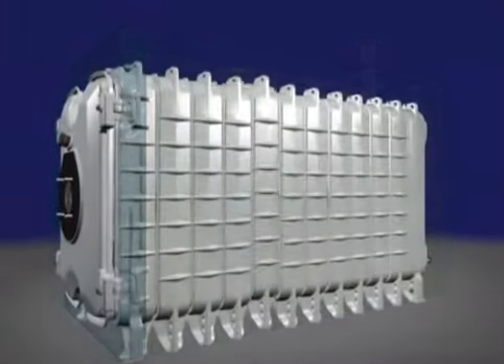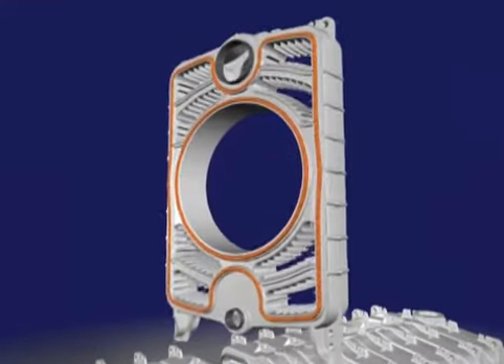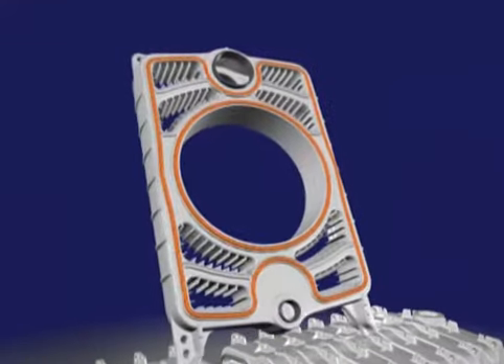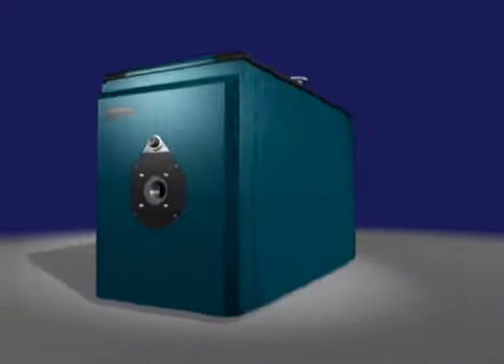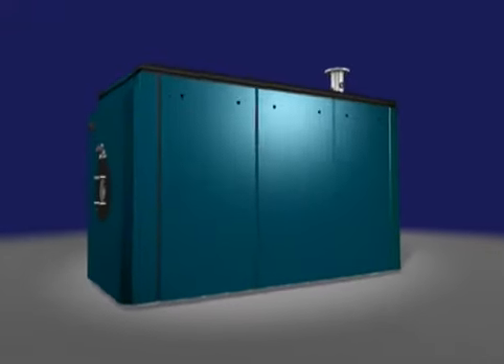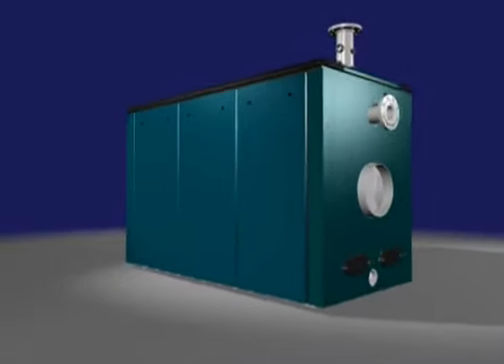In designing and bringing the MPC commercial boiler to market, Burnham has made a huge investment in quality and technology so that the product you sell and install will provide the highest level of performance and satisfaction for your customer, and the highest degree of profitability for you.